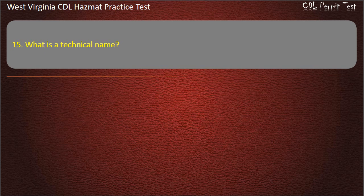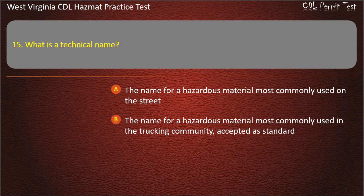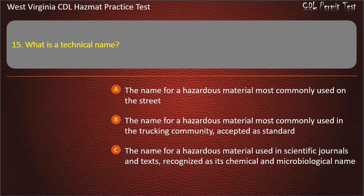Question 15. What is a technical name? The name for a hazardous material most commonly used on the street. The name for a hazardous material most commonly used in the trucking community, accepted as standard. The name for a hazardous material used in scientific journals and texts, recognized as its chemical and microbiological name.